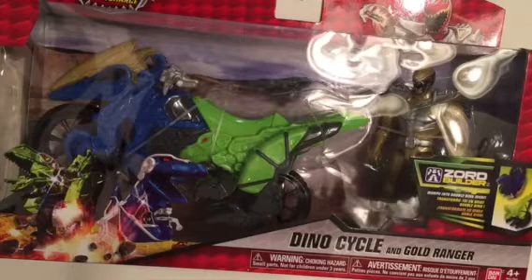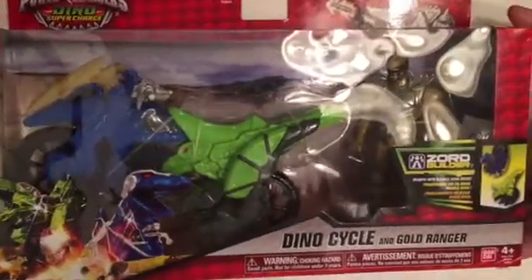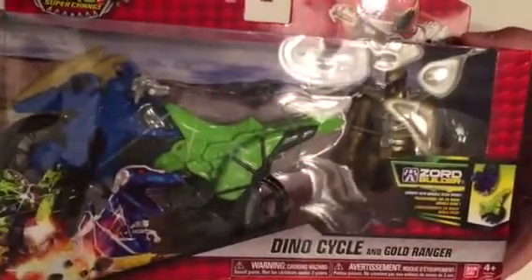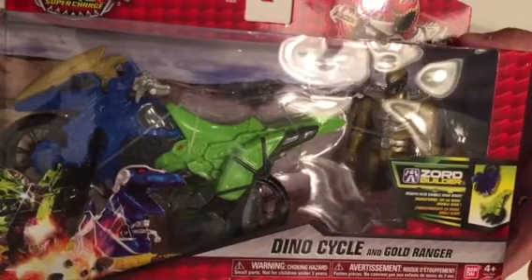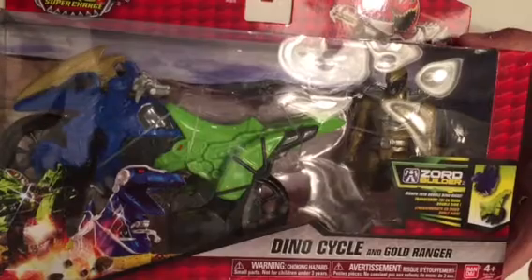Hey guys, it's Mandy and John and today John has a Power Rangers review for you. We found this at Kmart because they are closing up, so they have all their toys on 20% off.